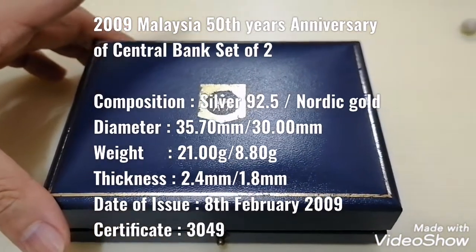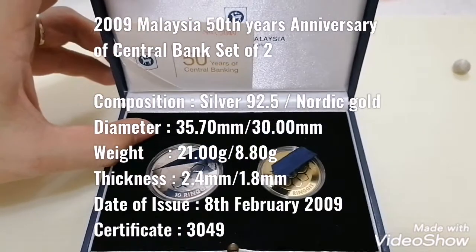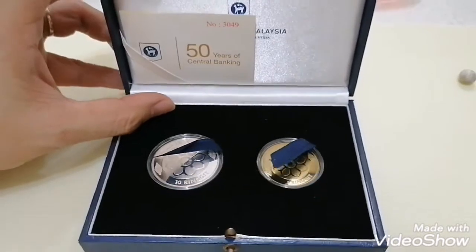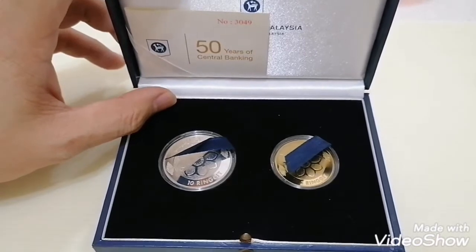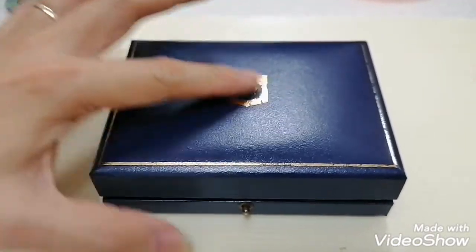Hi guys, today I'm sharing with you another set from Malaysia. This is the 2009 50 Years of Central Banking coin set. In my previous video I shared with you the set of three, but today I'm sharing with you a set of two.